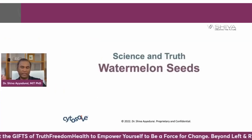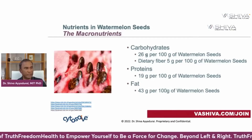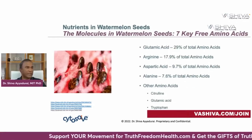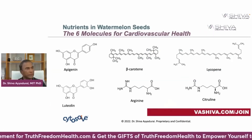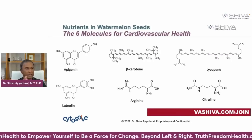Now, what do watermelon seeds do for the cardiovascular system? Watermelon seeds contain 26 key molecules: three types of macronutrients — carbohydrates, proteins, and fats — five key minerals, ten key bioflavonoids, seven key free amino acids, and four key fatty acids. The six key molecules most valuable for cardiovascular health are apigenin, beta carotene, lycopene, luteolin, arginine, and citrulline.